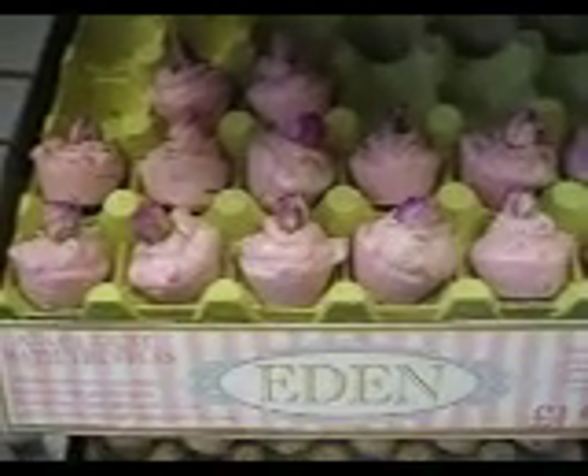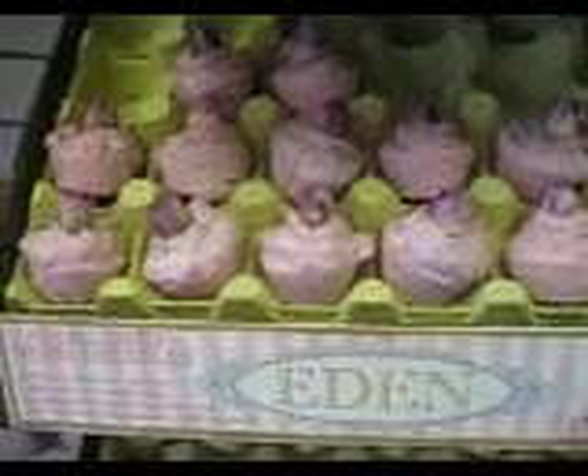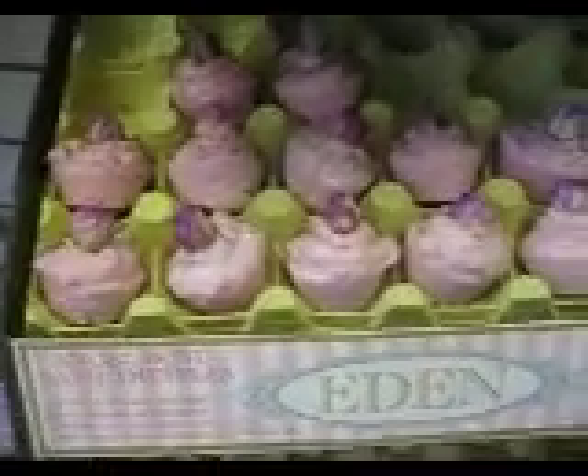Hi everyone. Sorry I haven't seen you for such a long time — it's just been madly busy in here. I just wanted to show you the summer bath tuffles.